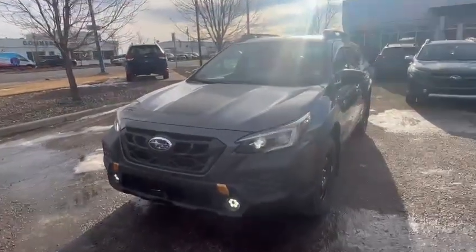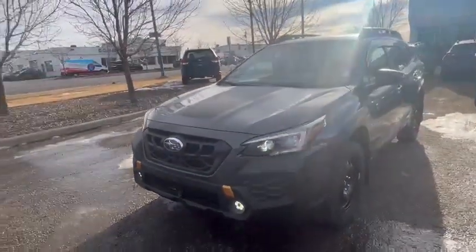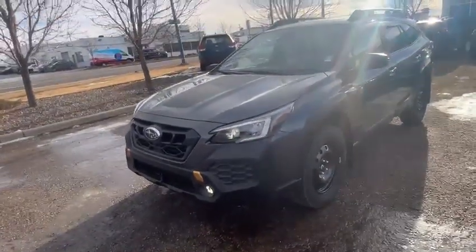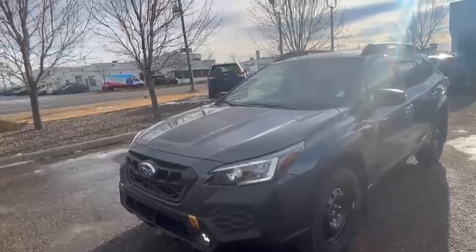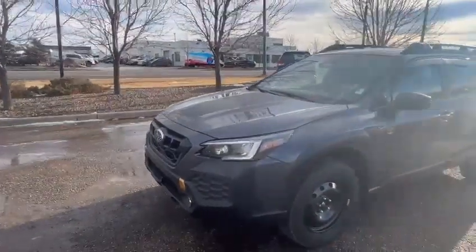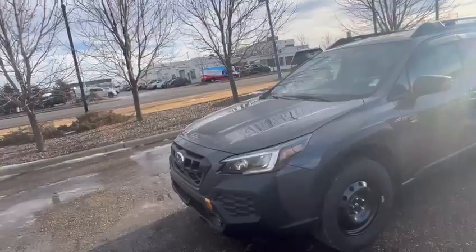Hello Bryce, this is Shino from Raleigh Subaru. You just sent an online request for a 2024 Outback Wilderness in green. I'm sending you this video for the dark version that I have in the lot.